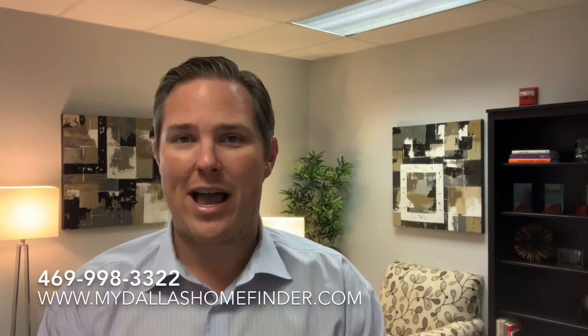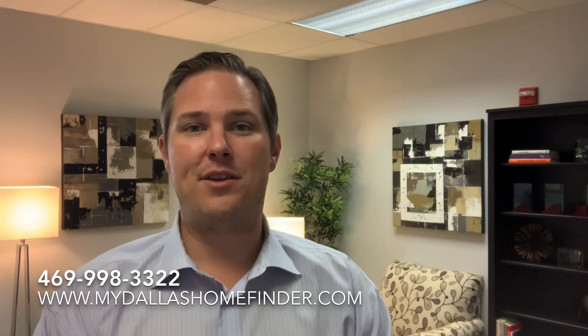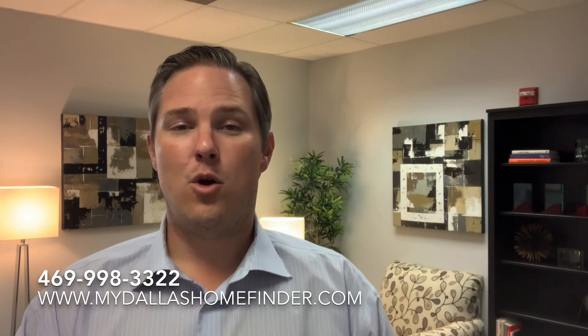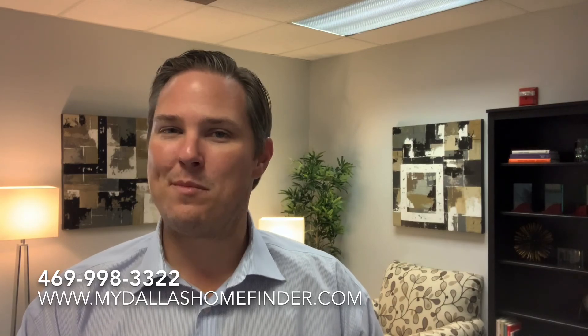If you're thinking about buying a home in today's market, we'd love to talk with you. Give us a call at our office at 469-998-3322, or visit us on our website at mydallashomefinder.com. We'd love to help you buy your next home. Thanks and happy buying!